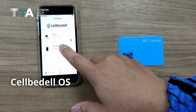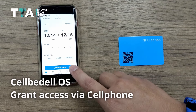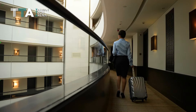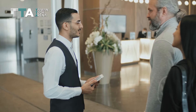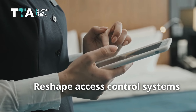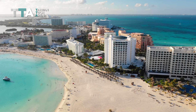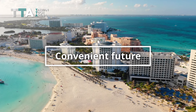With Cellbidel OS, managers can easily grant the credentials and room access to their guests via cell phone. Guests no longer have to wait in line — they just use their cell phone as a key to get access to the door. Cellbidel hopes to upgrade host-guest relations and reshape access control systems with their mobile solutions, and provide hotels with a convenient future to maximizing consumer satisfaction.